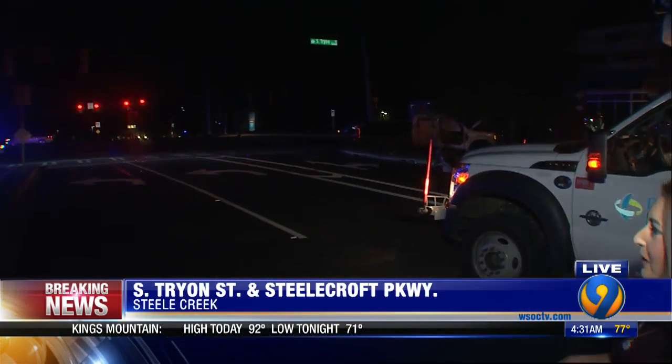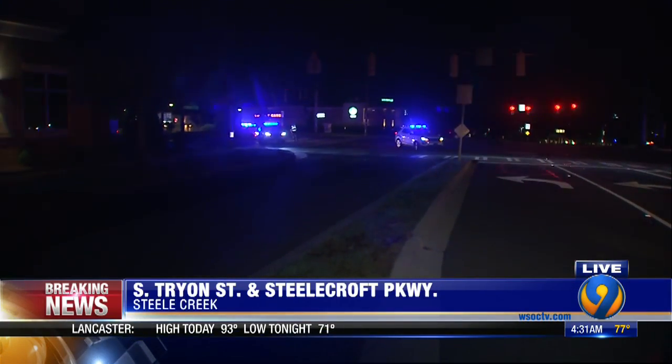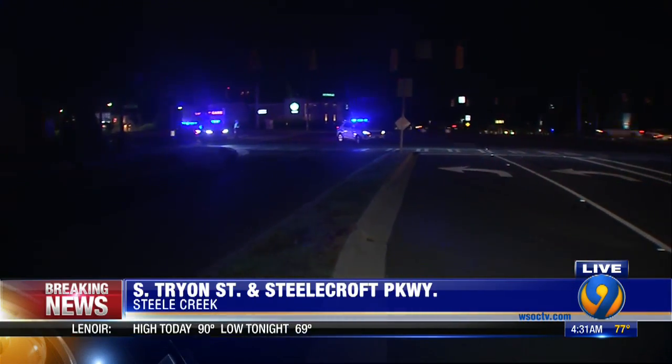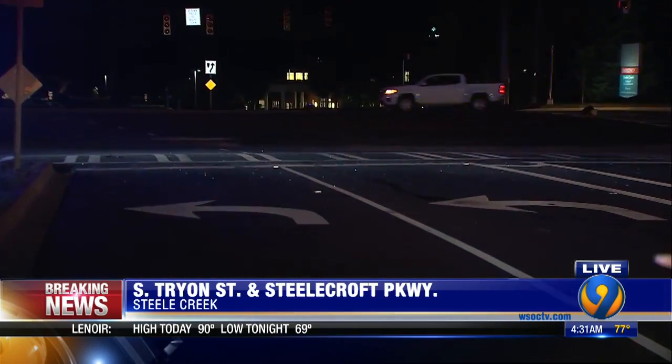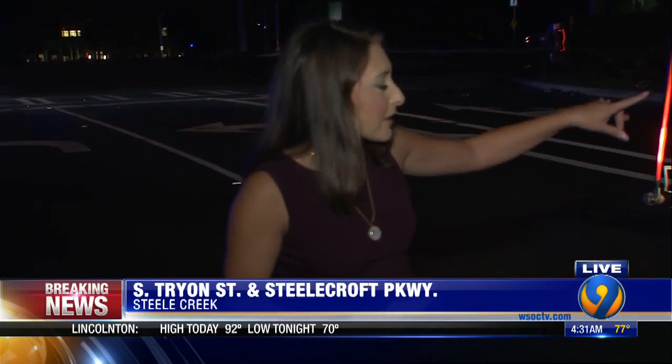This is going to impact a lot of people because we do have outbound Tryon closed right here. You can see there's a lot of glass on the road because it caused damage to some traffic signals. The city will be out here this morning — Duke Energy is already on scene.